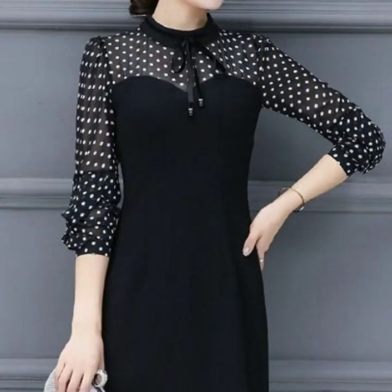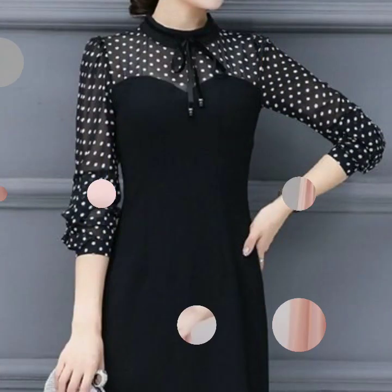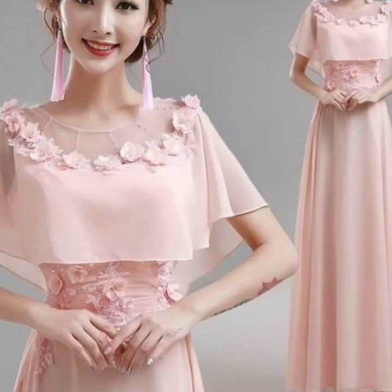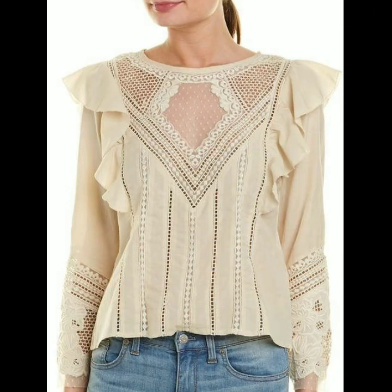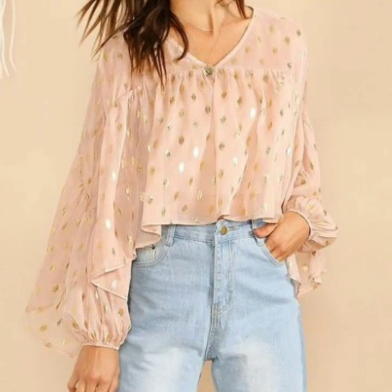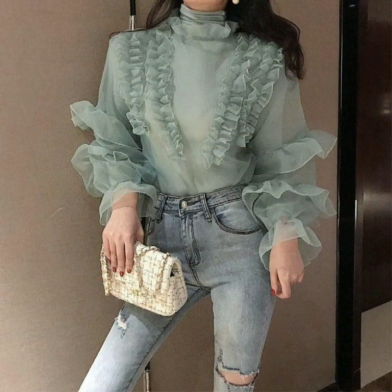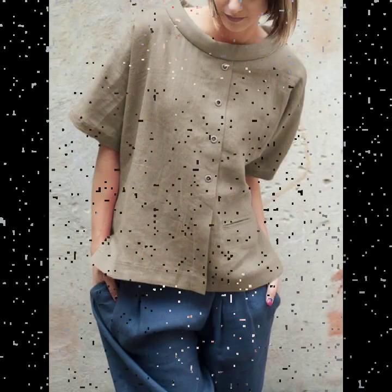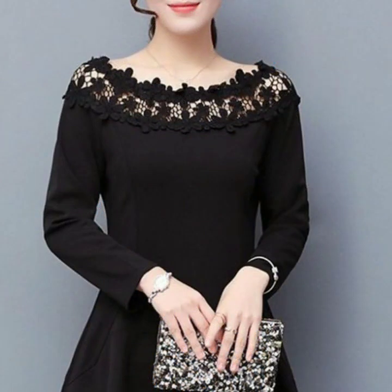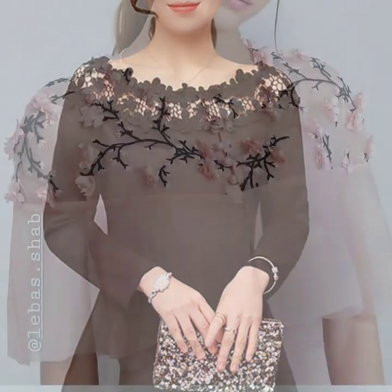This video is going to be useful for you. You can see different types of designing on blouses and dresses — beautiful neck designs on them. You can have them designed for you too; just tell your designer for this type of design and ask them to create such designs for you. I hope you are going to love these designs, so please watch the video till the end.